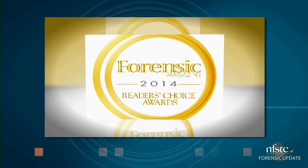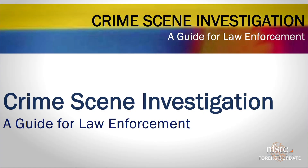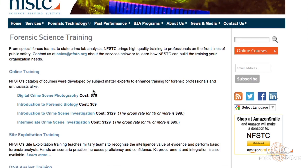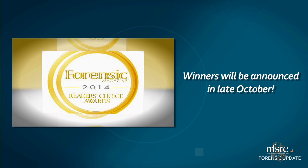Nominations for the first annual Reader's Choice Awards for Forensic Magazine are in, and our CSI guide and online training courses are up for two awards. Right now a panel of readers are evaluating our online training tools in the digital forensic tools and products and the training and services categories. Winners will be announced in late October.